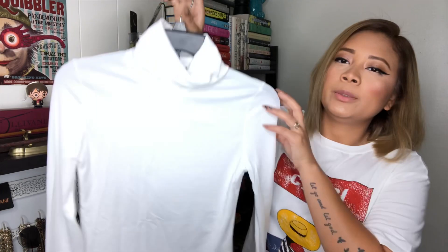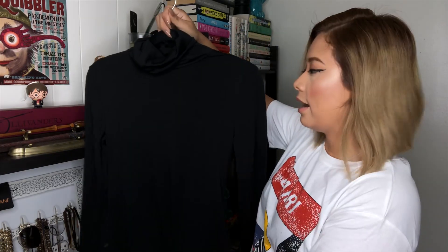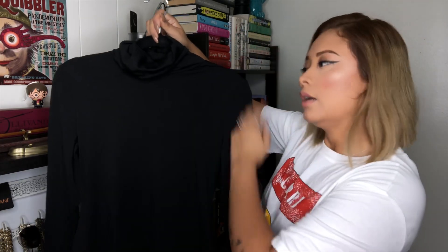I already showed you this top and I really like it. I wanted turtlenecks for this fall so I decided to buy a white basic turtleneck — I think this was eight ninety-nine. I got the white one and a black one, and these will look so cute with all the bottoms that I bought.